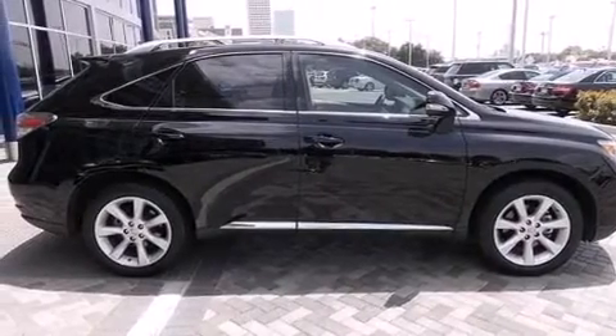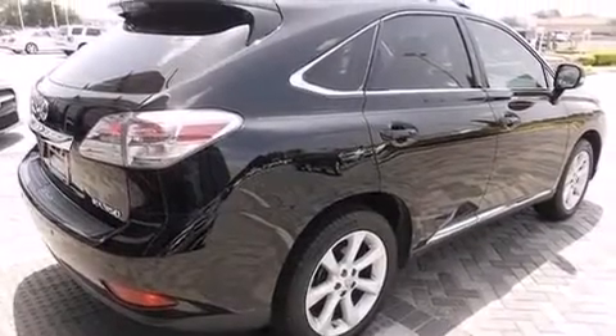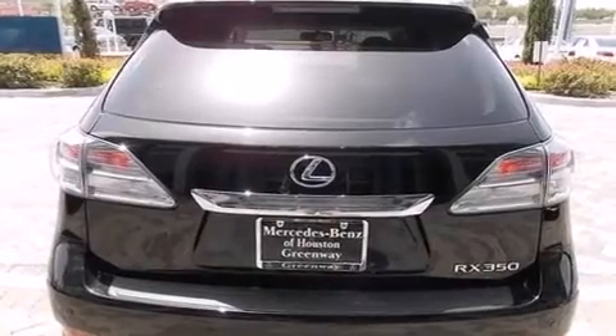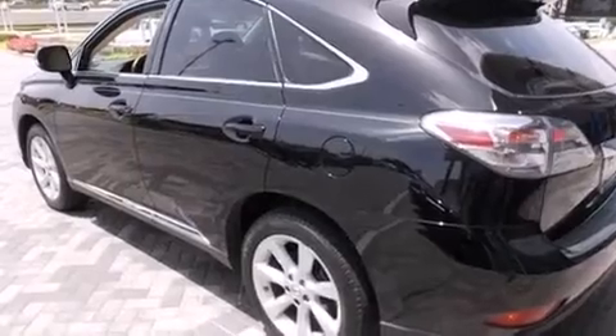Its top features include keyless ignition, a premium audio system, commercial free satellite radio, traction control and stability control systems, aluminum wheels and a tire pressure monitoring system.